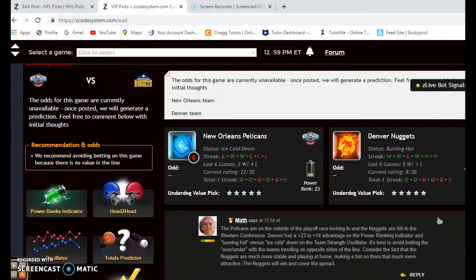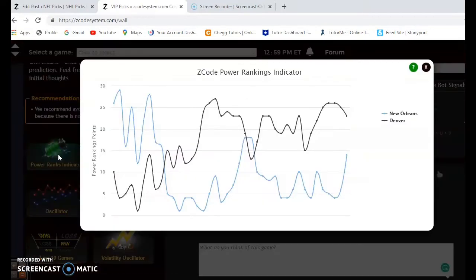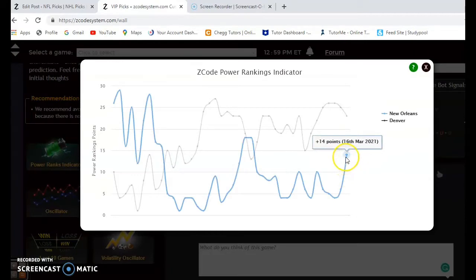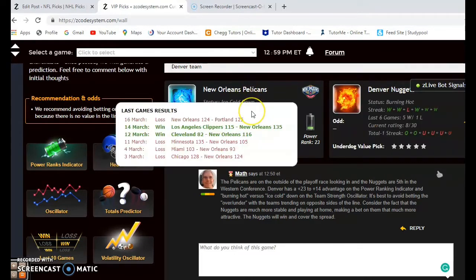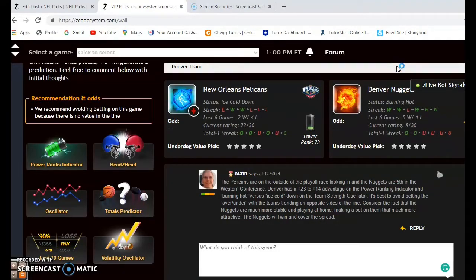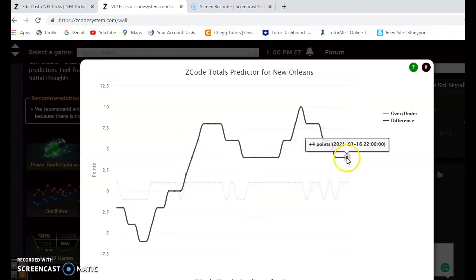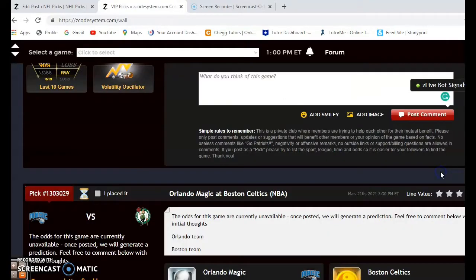The first one we want to look at is the New Orleans Pelicans against the Denver Nuggets. The Pelicans are on the outside of the playoff race looking in, and the Nuggets are 5th in the Western Conference. Denver has a plus 23 to plus 14 edge on the power ranking indicator — burning hot versus ice cold. The Nuggets have won 5 out of their last 6 games and the Pelicans have lost 4 out of their last 6. The two teams have not met this season yet, so you don't really need to consider past meetings from previous seasons. Looking at the over/under, the Pelicans are trending in games 4 points over the line and Denver is trending under, so I would avoid betting the over and under.